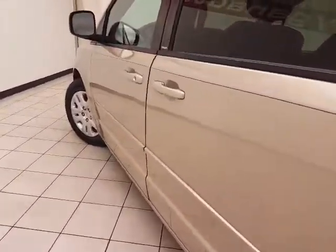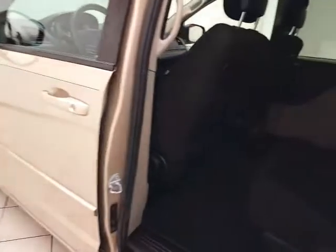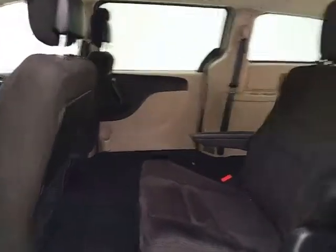This Grand Caravan SE has cloth interior with bucket seats in the middle row. Stow 'N Go seating allows the 2nd and 3rd rows to fold flat into the floor, as you can see here. The 3rd row seats three, along with rear heat and air controls to make sure everyone is comfortable.